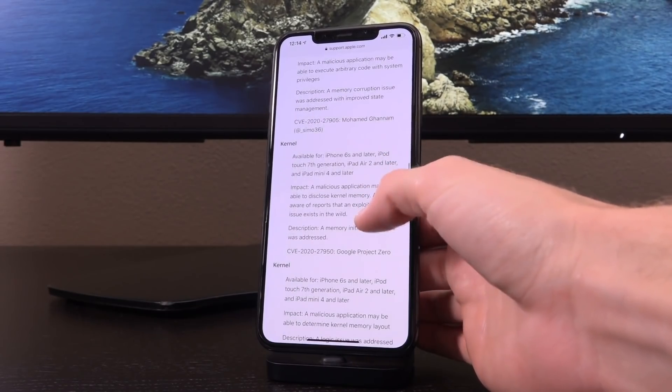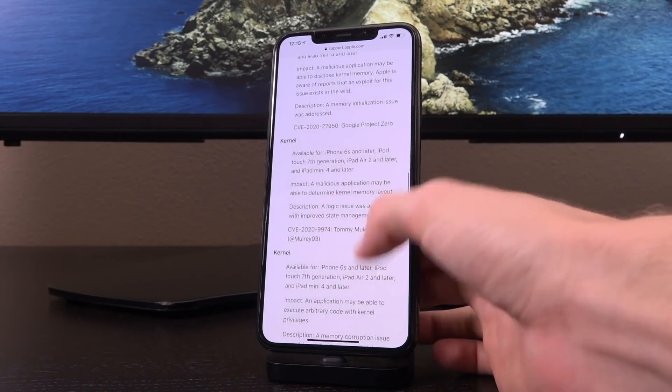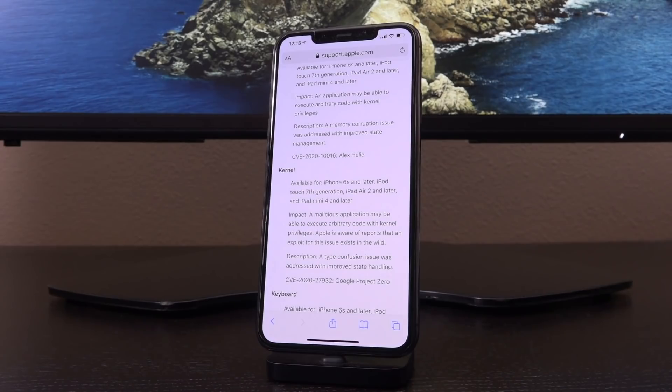iOS 14.2 is the first iteration of iOS 14 since its initial release that actually includes additional security patches over every previous iOS 14 iteration. This is the first time we're seeing kernel security patches pushed out by Apple in an iOS 14 update. We have one, two, three, and four total security bugs corrected in iOS 14.2. Some of these even state for the impact that an application may be able to execute arbitrary code with kernel privileges — which is actually fantastic, and that's what we need for jailbreaking.